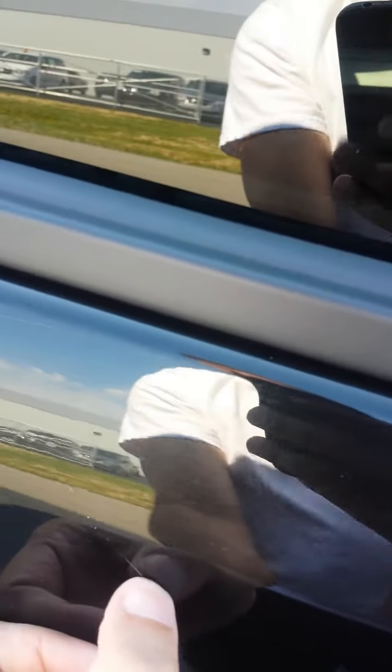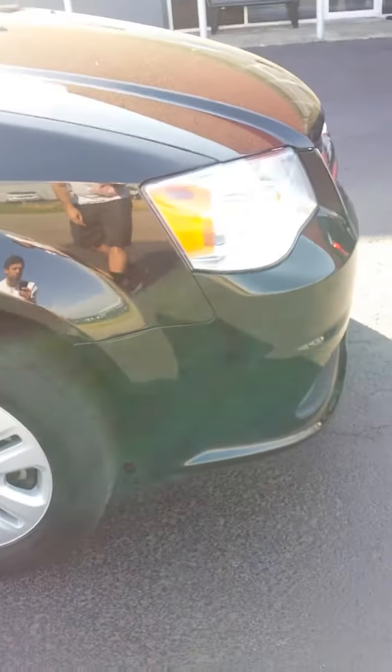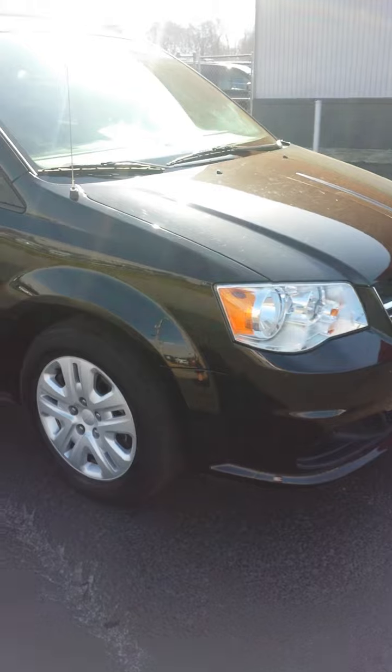I'm not sure if you can see that right behind the passenger side sliding door — it looks like it's coming out. I believe this is a scratch on the sliding door over here on the passenger side. Scratch here on the front passenger door. And I think that's about it. Thank you for using AAA Transport.